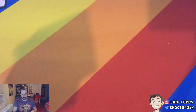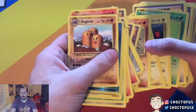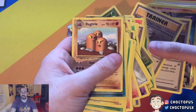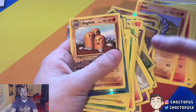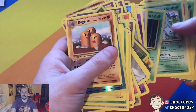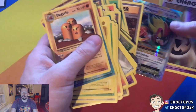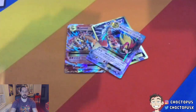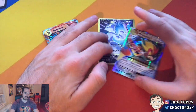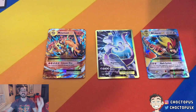Let's go through our EX haul. We got this Mewtwo — that's probably my favorite of the three that we pulled. And Pidgeot EX. Only one secret rare though — I was kind of hoping we'd pull some more of those, but I'm having trouble pulling them. So these three cards are the highlight from this video. Mewtwo is probably my favorite of the three. Thanks for watching.